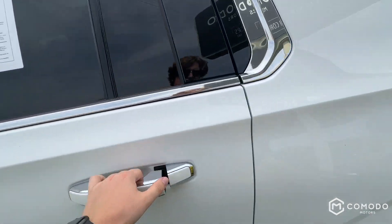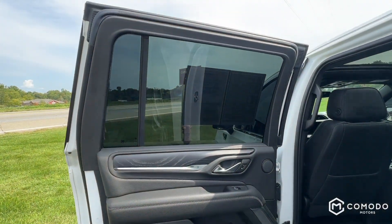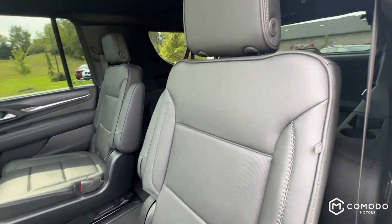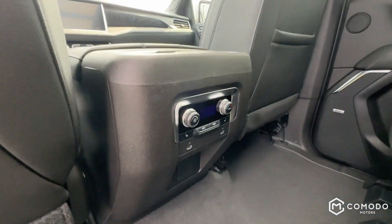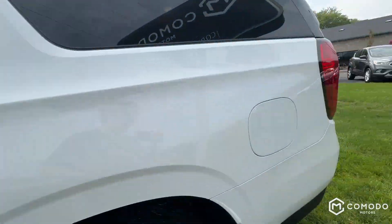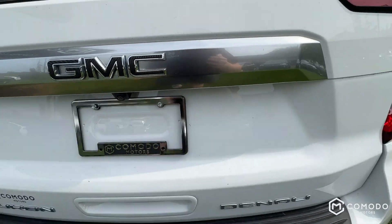Obviously you've got heated and cooled seats up there, heated steering wheel — I mean, everything. Nice black leather captain's chairs with heated seats. Third row back there. Look how big that sunroof is.